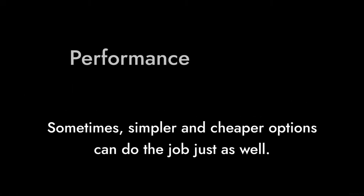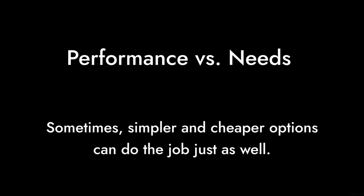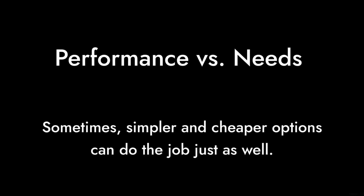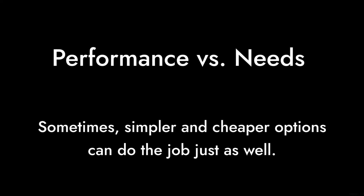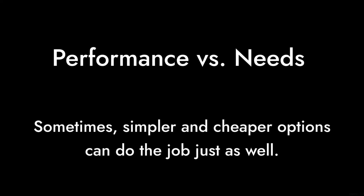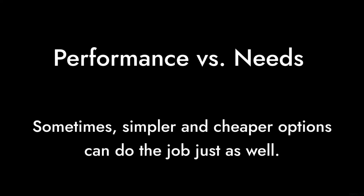And finally, Reason number 1: Marketing hype. The WD Black SN7100 is marketed heavily towards gamers, but the reality is that not every gamer needs this level of performance. Sometimes, simpler and cheaper options can do the job just as well.